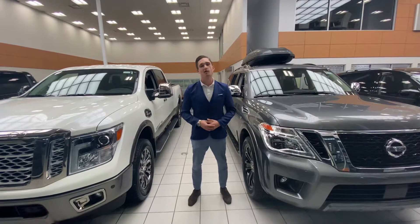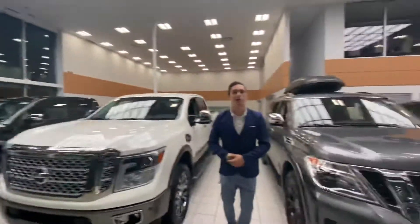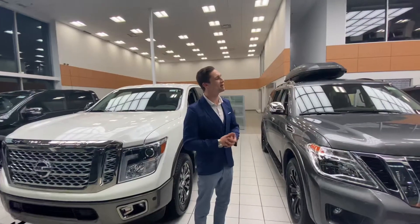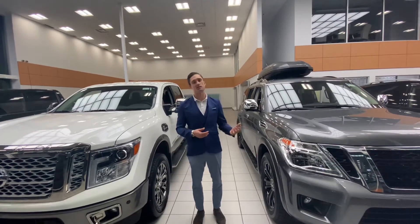As I mentioned in my email, that 2010 RAV4 actually got sent to the auction. We sent it through our shop to do our inspection process on it, and the vehicle just needed a little more work than we were comfortable with doing, so we went ahead and sent it to the auction, like I said.